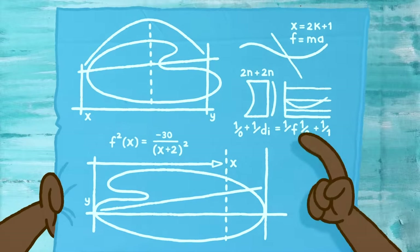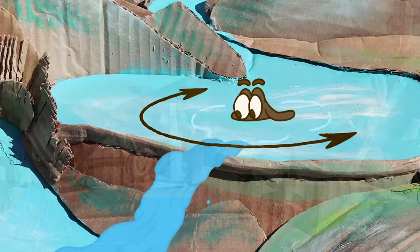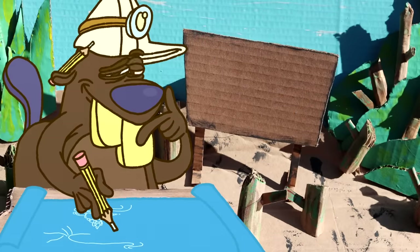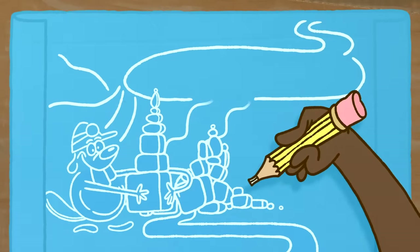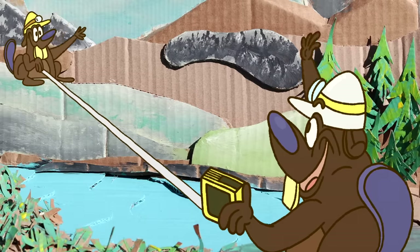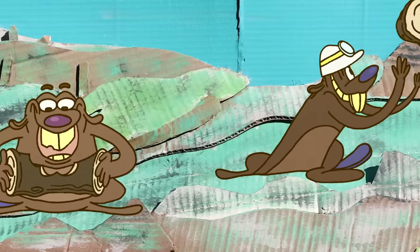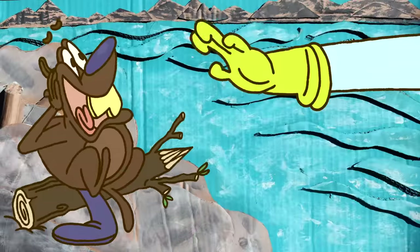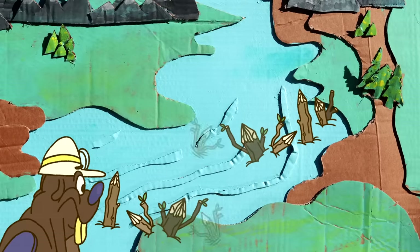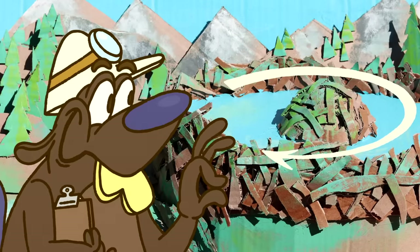Beaver dams come in several shapes, but our beaver opts for a concave dam to dissipate the forceful flowing water, and layers in large rocks to reinforce areas where water flows the strongest. Depending on the dam's length, the stream's speed, and the number of beavers on the job, these devoted architects can build shockingly fast. In some cases where humans try to remove dams, beavers have rebuilt them overnight, sometimes rebuilding larger than they were before.